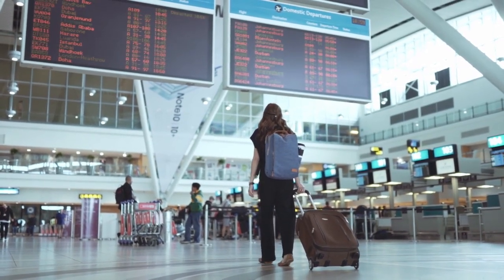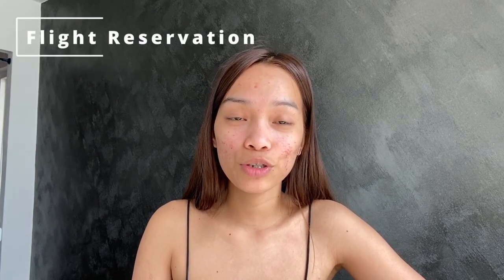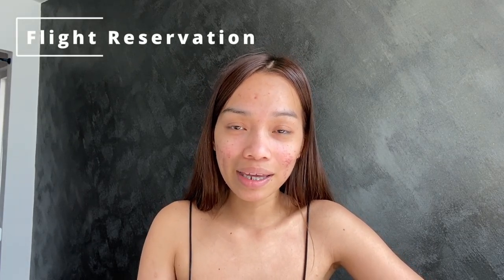Next is proof of travel arrangements — the flight reservations. When submitting your flight reservation to the embassy, it is very important to know that you don't have to purchase or make any payments at this stage, because the embassy also accepts a dummy flight reservation as long as it includes the departure dates and return dates. These dates should align with your intended travel plans, and the return ticket should match the date you inform the embassy when you're coming back home to the Philippines. This way you can also save money just in case your visa is denied.